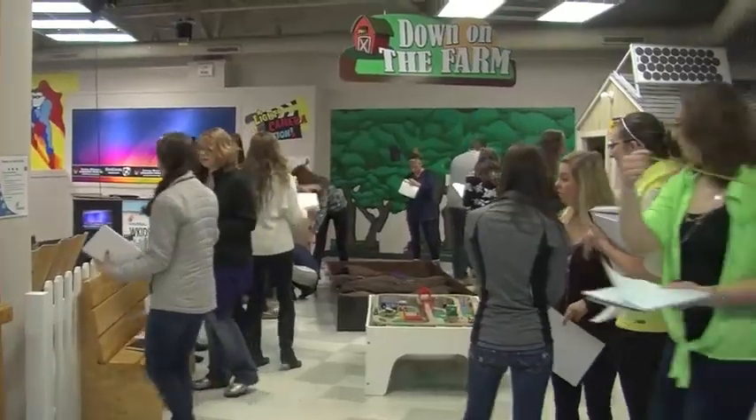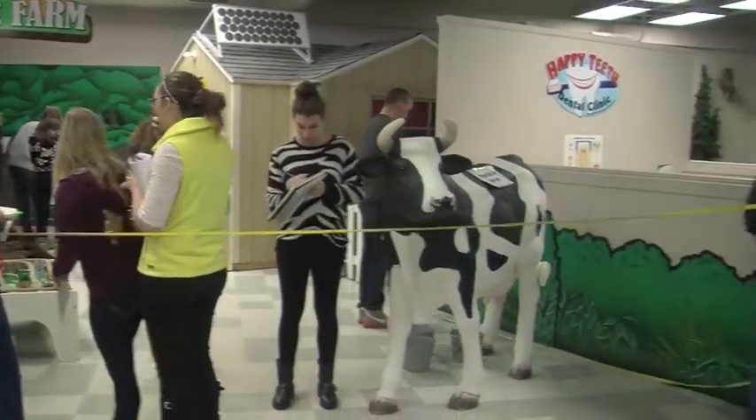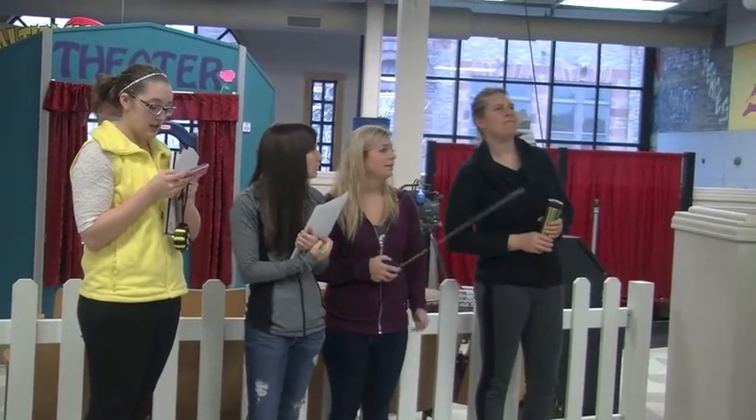The design charrette is a one day design problem. It's a fast paced project where students don't always know what they're going to get going into the project, and when we meet at site in the morning they get their information and they start doing whatever the task is for the day. That problem can vary from semester to semester.